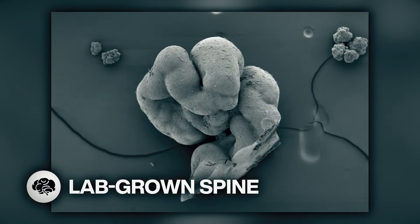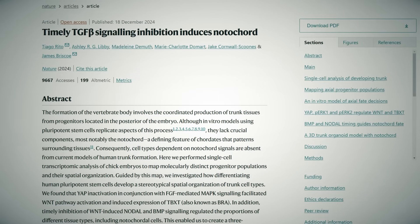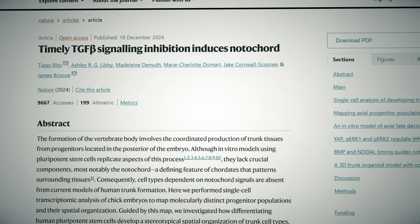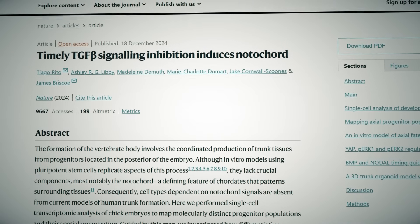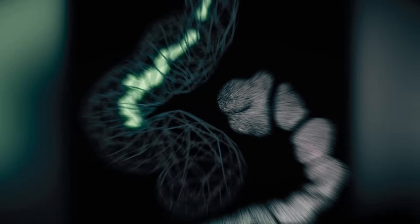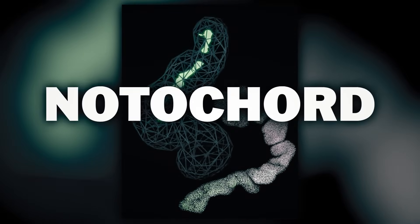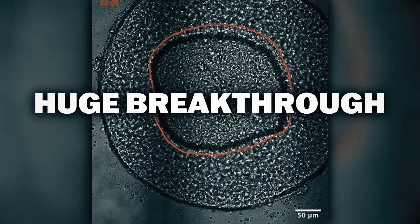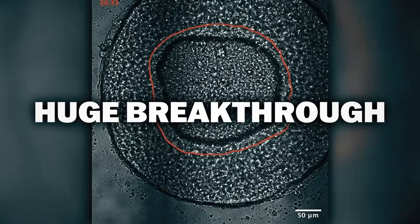We're growing human spines. For the first time, scientists at Francis Crick Institute have created human stem cell models that include the notochord, a tissue that guides cells to form the spine and nervous system in developing embryos. The complexity of the rod-shaped notochord has made it absent in previous lab-grown models, making this a huge breakthrough in developmental biology.